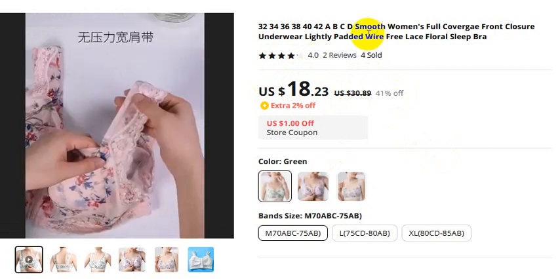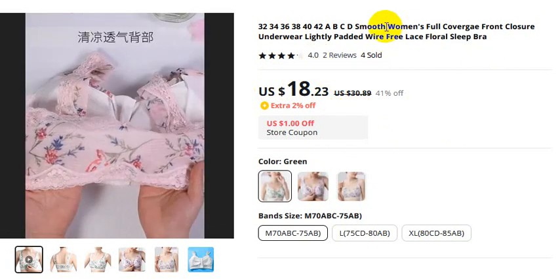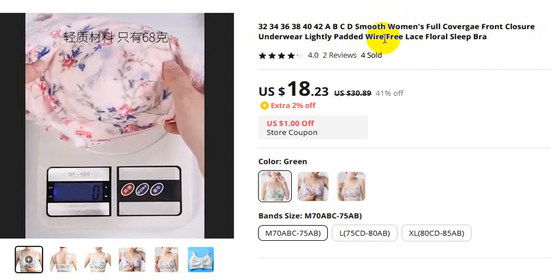4-star rating. This is the 3 lace floral sleeve bra — smooth women's full coverage, front closure underwear, lightly padded wear.